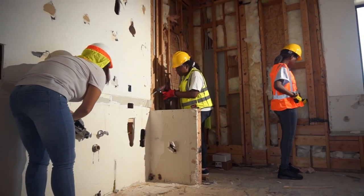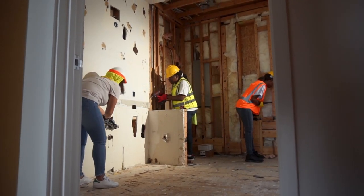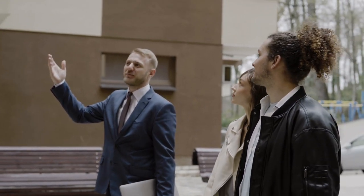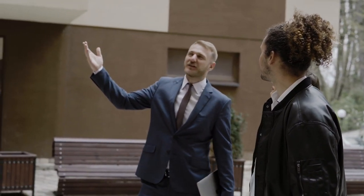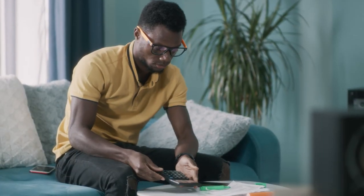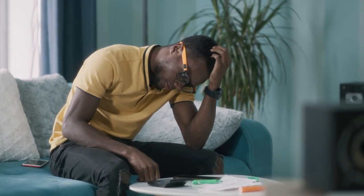Are you having to constantly repair your property? Is it past its sell-by date — just one of those properties that constantly needs work and attention? Or is it hard to let? Every time you put it on the market, does it take multiple weeks moving into months to get let? Happening once might just be bad luck, but if it happens every time it comes to market, you might have yourself a problem property.